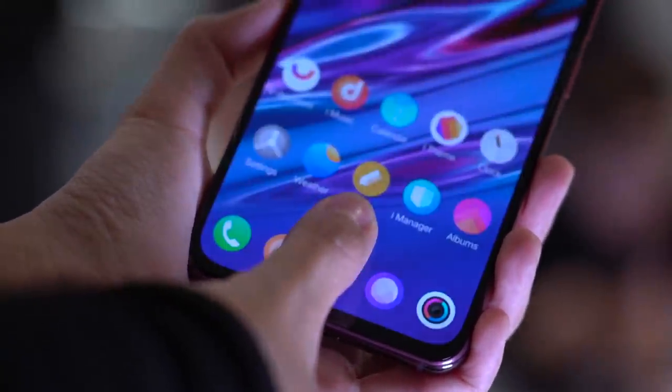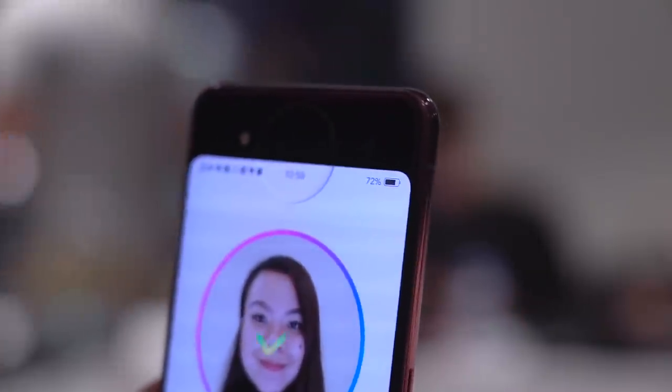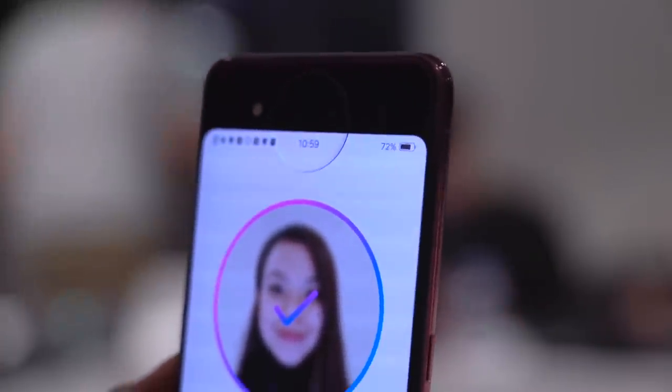You might recall that on the NEX S, you only had one biometric option — the under-display fingerprint sensor. On the Dual Display Edition, you get two fast and secure options. Built into the main display is an in-screen fingerprint scanner, a technology pioneered by Vivo. On the rear display, you can unlock the phone using the TOF 3D camera.